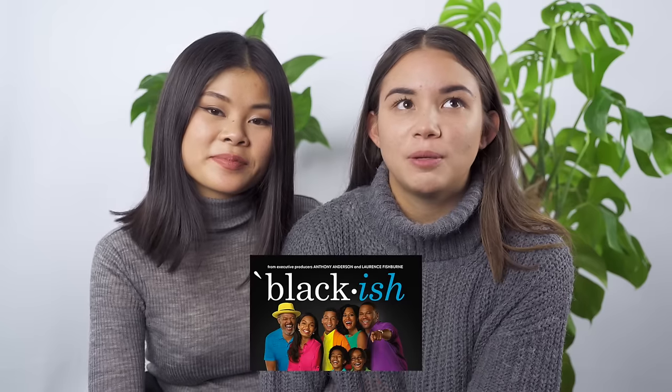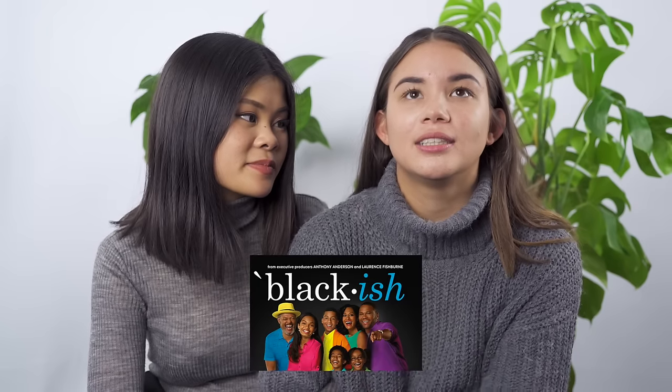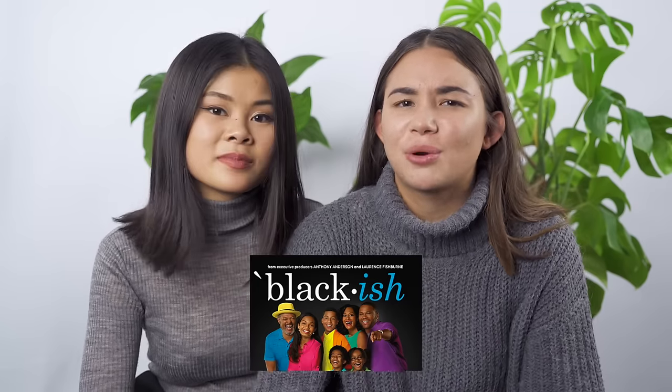Moving on to movie favorites — I haven't really watched any movies, or it feels like I haven't. I mean I think I did but I don't remember any, so I guess that's a sign they weren't that good. But I started a new series called Black-ish. It's sort of a mix between Modern Family and Fresh Prince. If you love Modern Family, you should check out Black-ish — it's amazing.